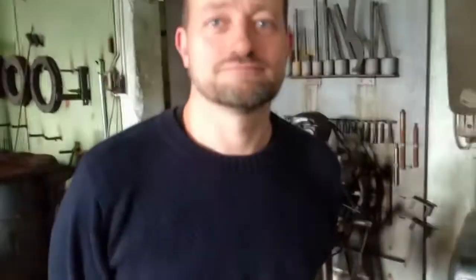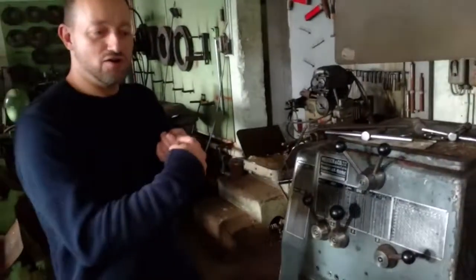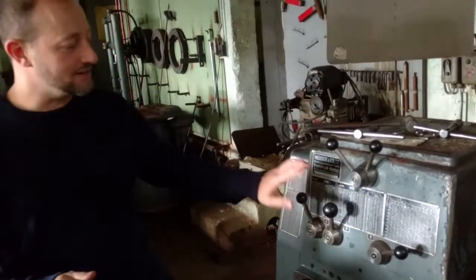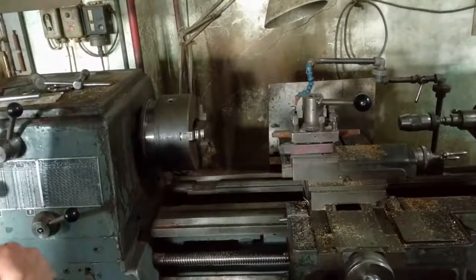What do the numbers mean? Well, if you want to make a thread on a piece of metal, you adjust these levers for how steep the thread is. It controls the ratio of how fast this thing spins compared to how quickly this moves forward and back.